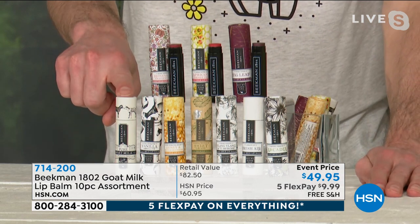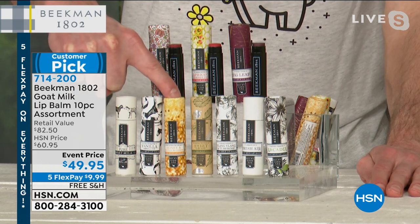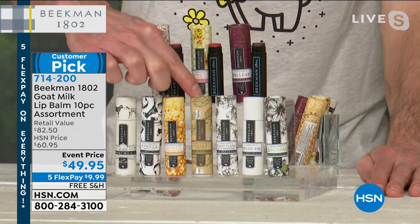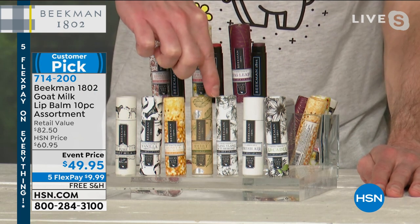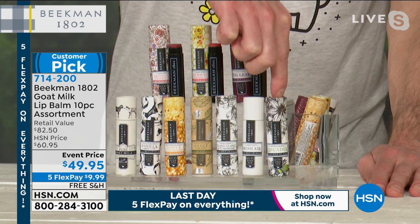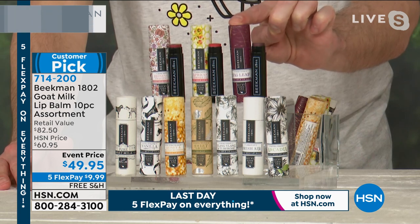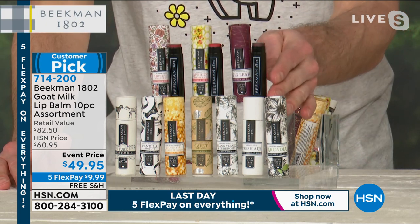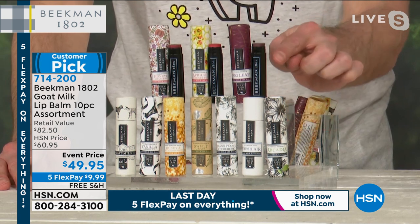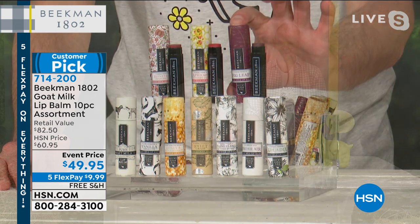Of the 10 you're getting, three have a beautiful tint: honey grapefruit has a beautiful red tint, apricot honey green tea has a wonderful blush, and voluptuous fig has a beautiful berry burgundy color. Seven go on completely clear: pure fragrance-free, vanilla absolute, honey and orange blossom, sweet grass with a little mint, ylang ylang and tuberose, fresh air which is lemon verbena, and Arcadia which is a woodland floral. Each tube comes in its own beautiful cardboard carrying case so when you throw it in your pocket or purse, you never get gunk built up — no dust or germs collecting around the lip of your balm.